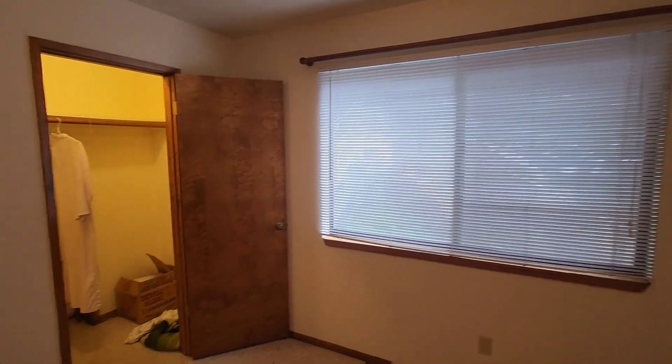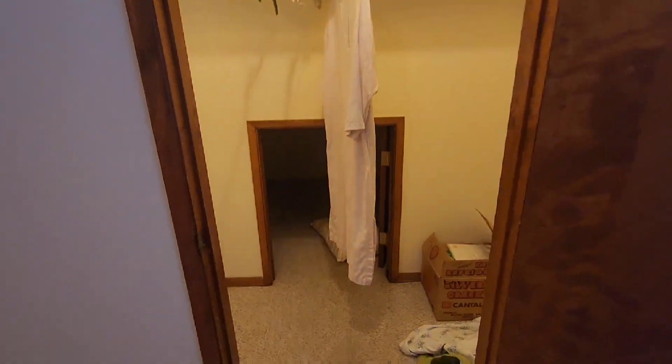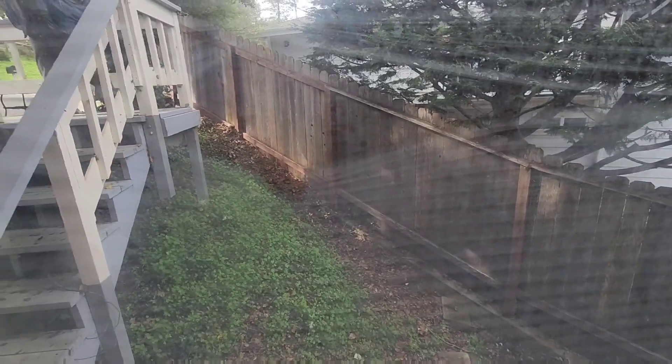So both of the bedrooms are downstairs. This is the furthest bedroom, and there is a large storage area here. There are nice views and an outside deck here.